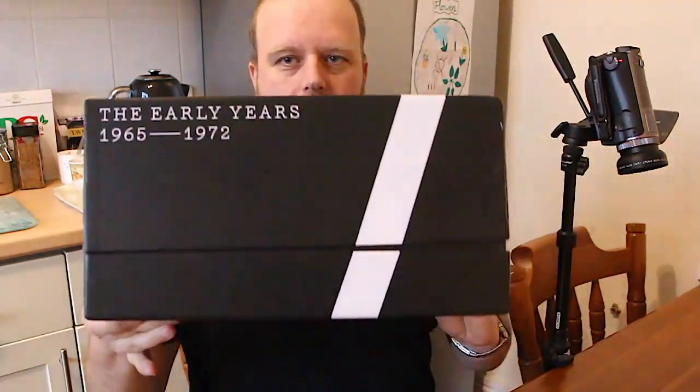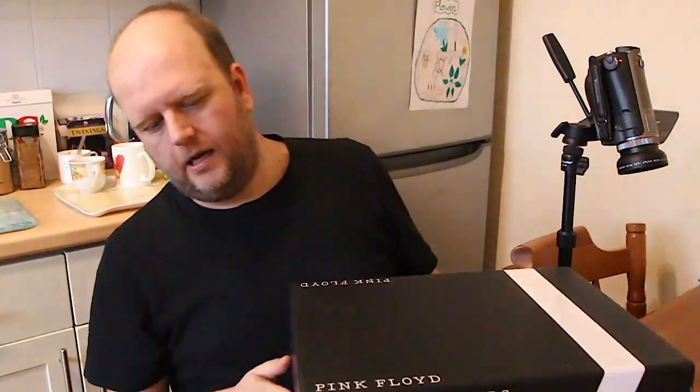Hello and welcome to episode 500 of PROG VIEW. Today we're looking at Pink Floyd, the Early Years box set. I got this from Amazon warehouse returns — a little bit of damage at the side, a little bit of a split, a little bit rough on the top, but everything else inside was okay, so saved me a bit of money. Used the voucher.